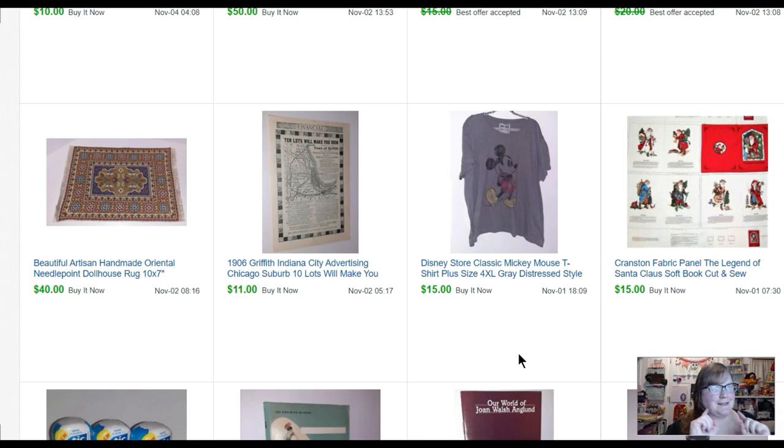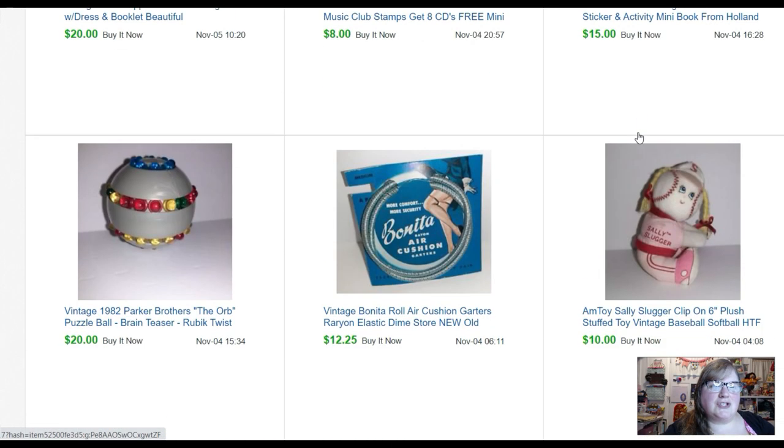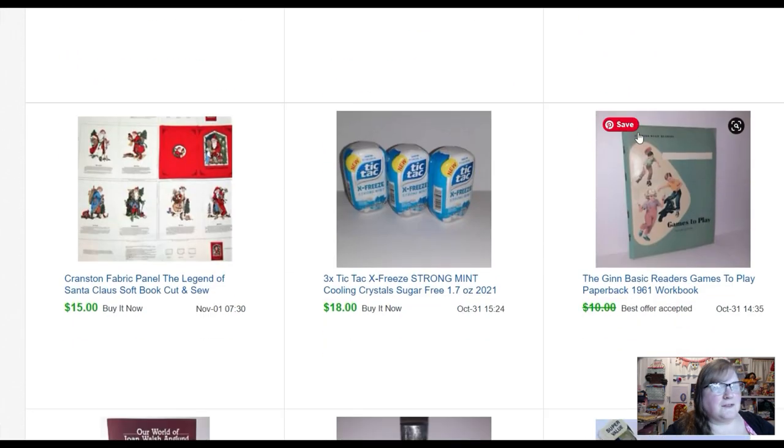Hey toy addicts, it is that time again — time to talk about what sold in November, and I'm gonna have a December video coming out real soon too, I promise. I'm trying this format where you can see my face. I'm going to try not to talk about every single thing and give you the story behind every single thing, but more talk about what something sold for. I'm not super concerned with how much I paid for something because you're not going to pay the same amount, but I'm cheap so most things are real cheap — if I did pay up for something I'll definitely tell you that.